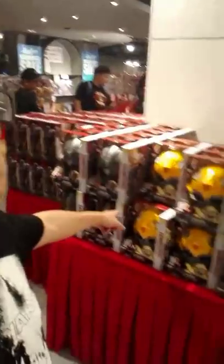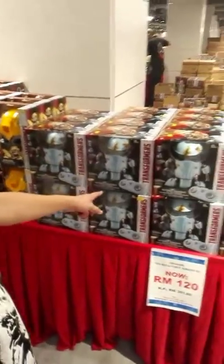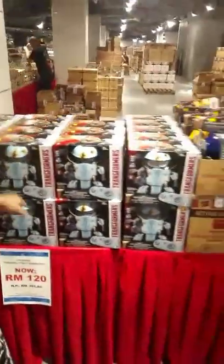It's a Transformers voice changer helmet — Autobot Squeaks from The Last Knight. If you're a fan of the movie, it's quite nice.